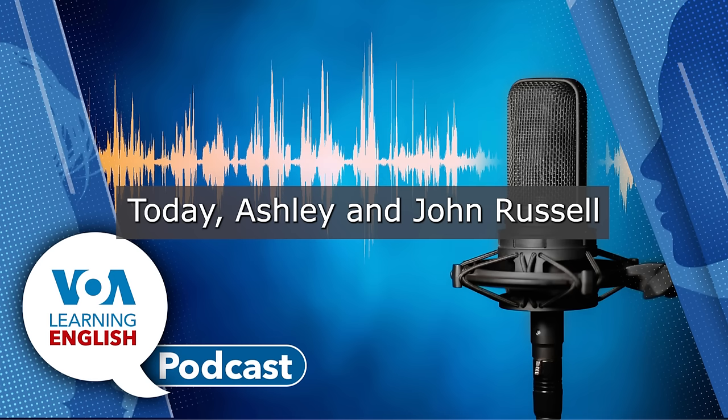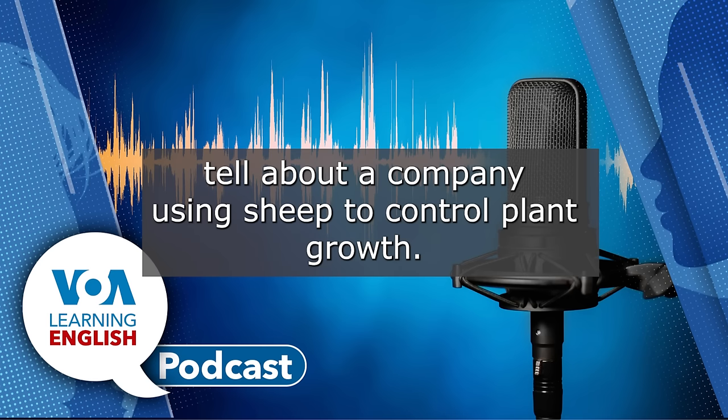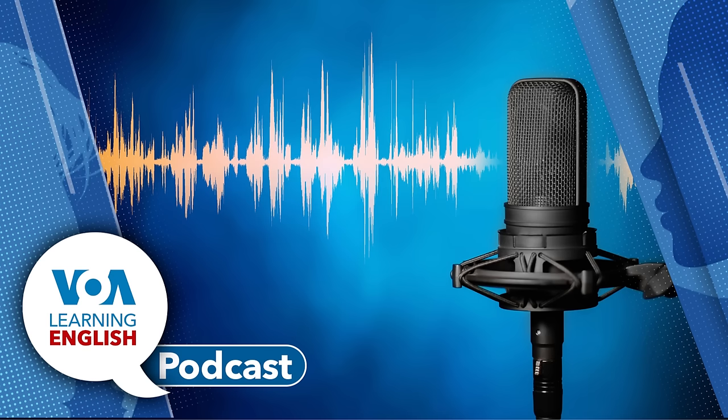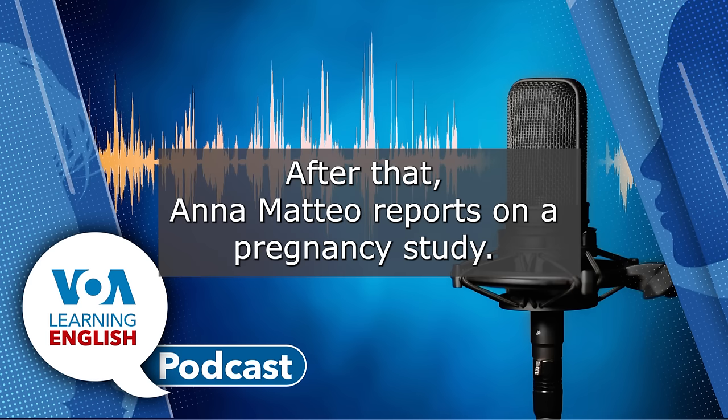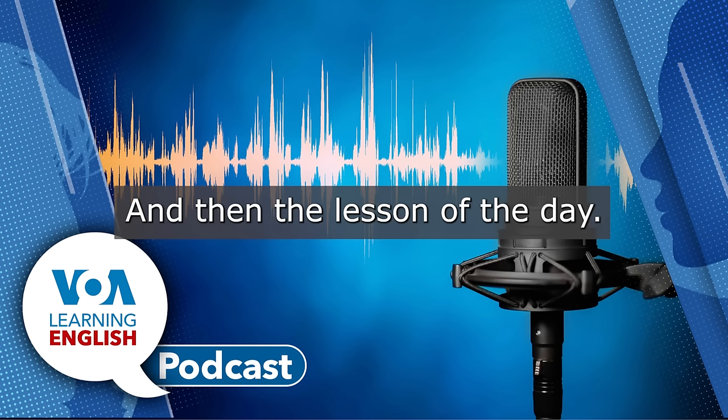Today, Ashley and John Russell tell about a company using sheep to control plant growth. Then, scientists map an insect brain. After that, Ana Mateo reports on a pregnancy study. And then, the lesson of the day.